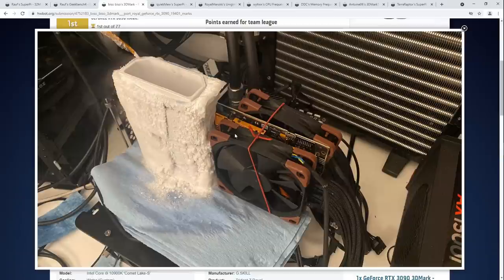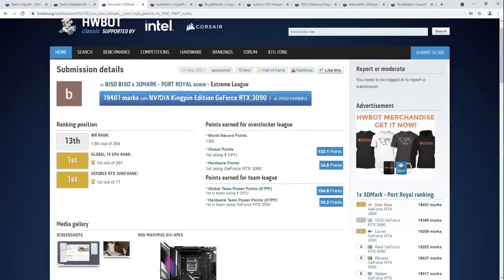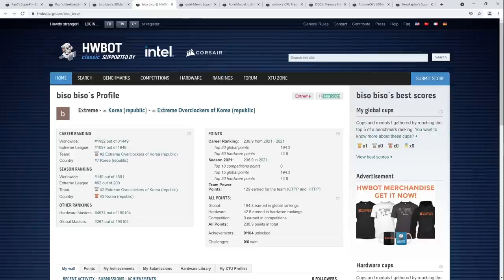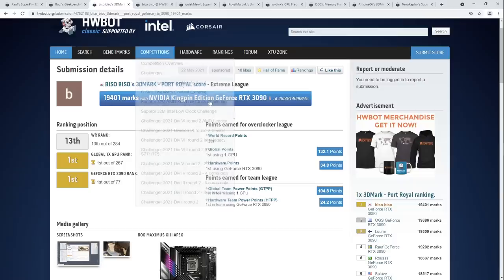There's an interesting approach to cooling the VRM on the card — having a fan sandwich around the card is perfectly reasonable, because the back of the PCB is going to act like a heatsink for the power stages too. What's also really interesting is that Biso Biso is really new to at least HardwareBot — this is a very new HardwareBot account. But this is not the first time he's had the 3DMark Port Royal single GPU top score — this is actually the second time, if I remember correctly.